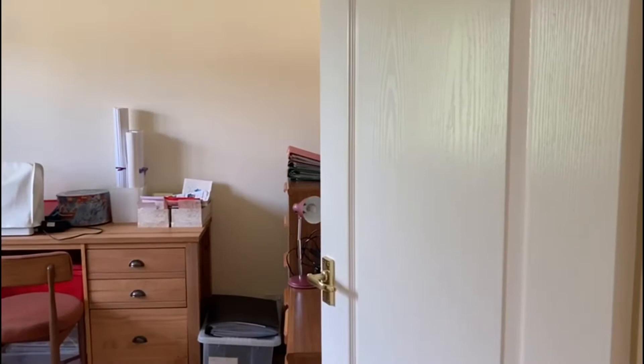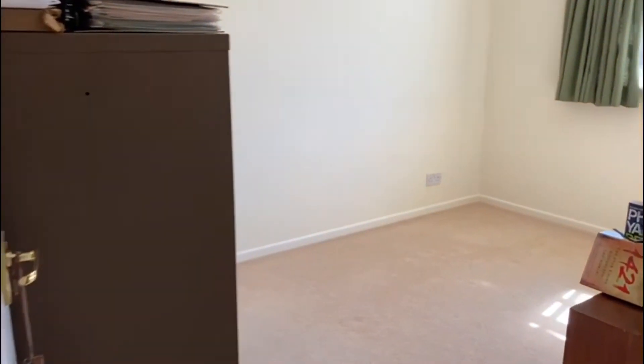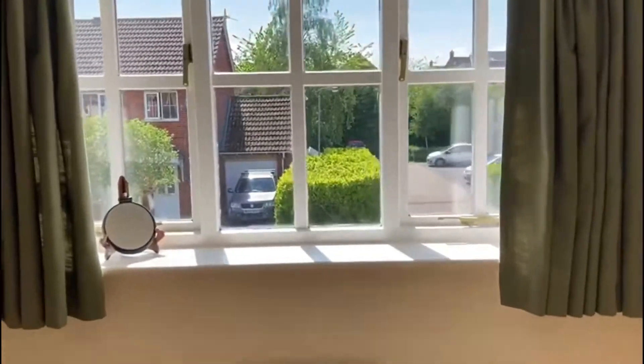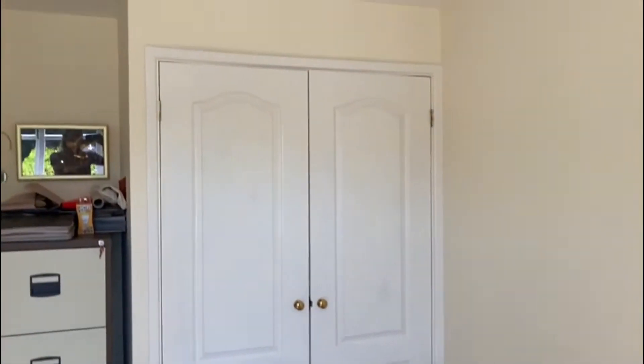There are three bedrooms and a bathroom on this floor. The landing leads us to two bedrooms at the front. This first bedroom has a double built-in wardrobe.